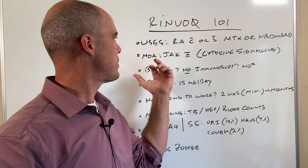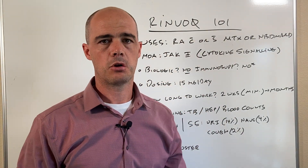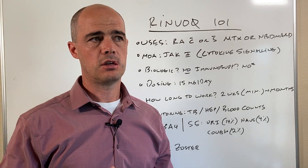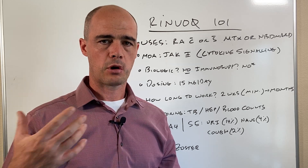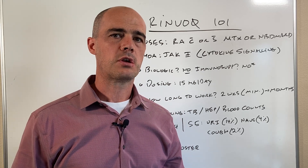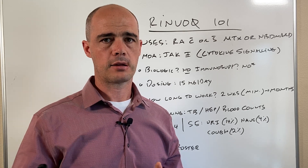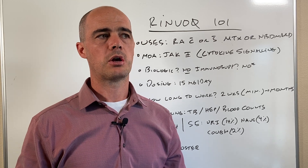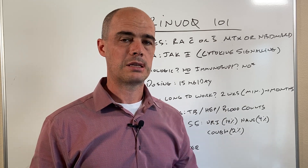Renvoke's mechanism of action is called a JAK inhibitor — a Janus kinase inhibitor. Basically what it does is block cytokine signaling, which is part of our inflammatory response. When we're treating rheumatoid arthritis we always think about blocking inflammation, and that's correct, but inflammation is also a good thing in the body because it's part of our immune response, so some issues can crop up when we block it.